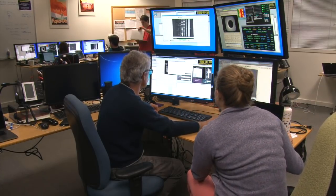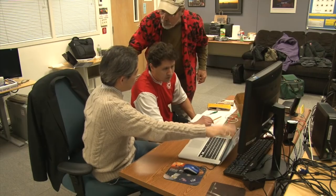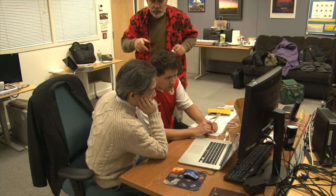Comets are relics from the time when our solar system, or the planets, formed. These are molecules that are necessary to make the ingredients of life.